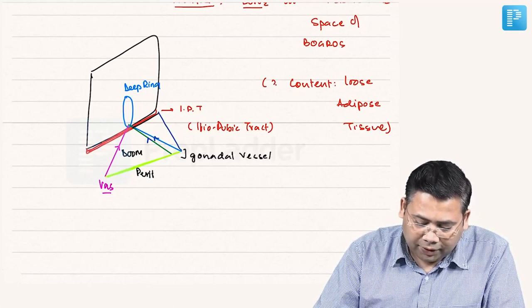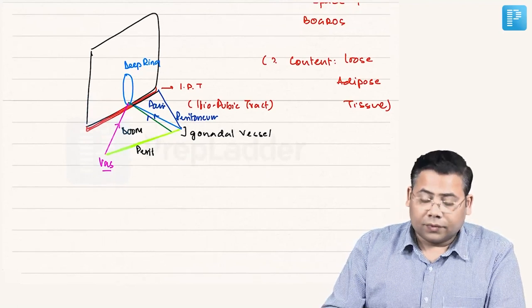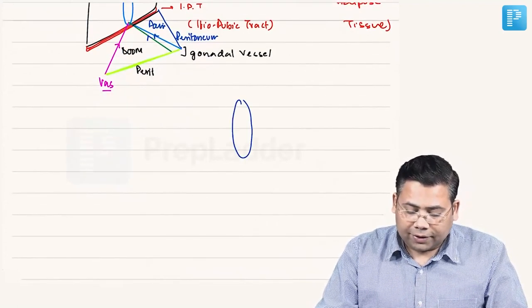With the peritoneum behind, this also defines the Triangle of Pain. So we have the Triangle of Doom and the Triangle of Pain.